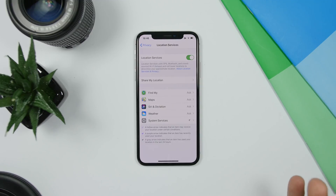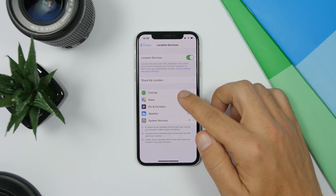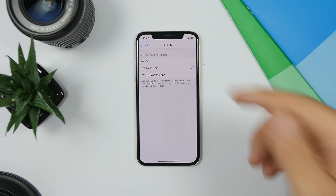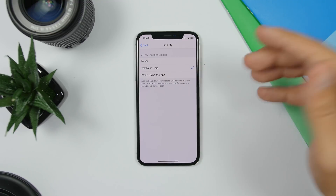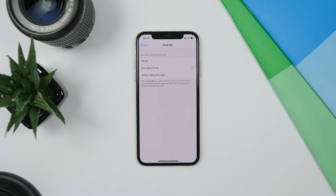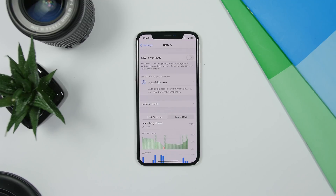Location Services on iOS 13 now have a new option. When you go to the Location Services settings and open one of your apps, you have an extra option. Previously you had Never, Always, and While Using the App, but now you also have Ask Next Time, so every time an app tries to use your location it will ask you whether to allow it.